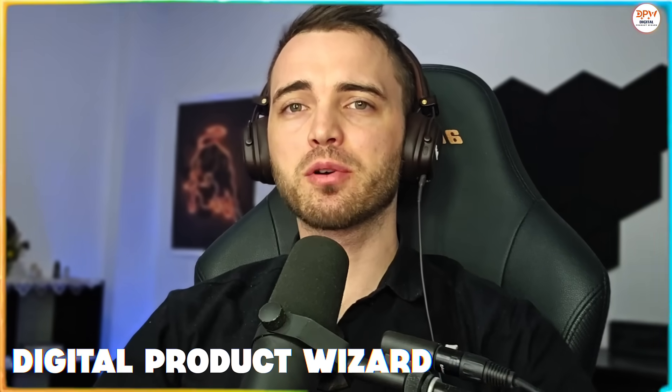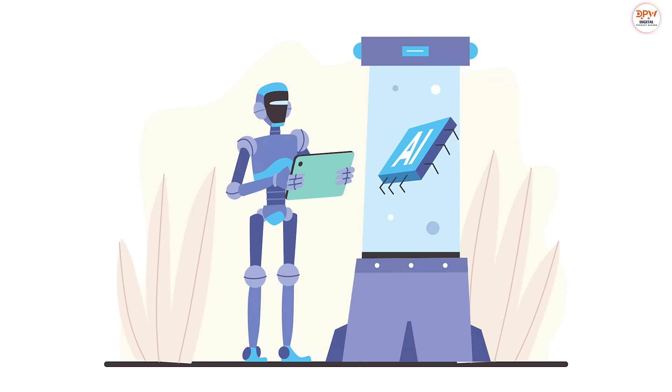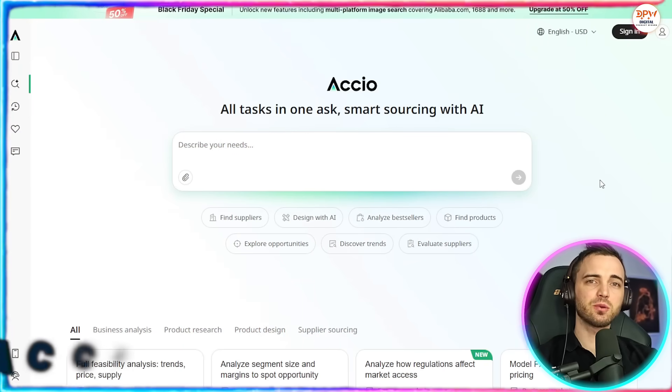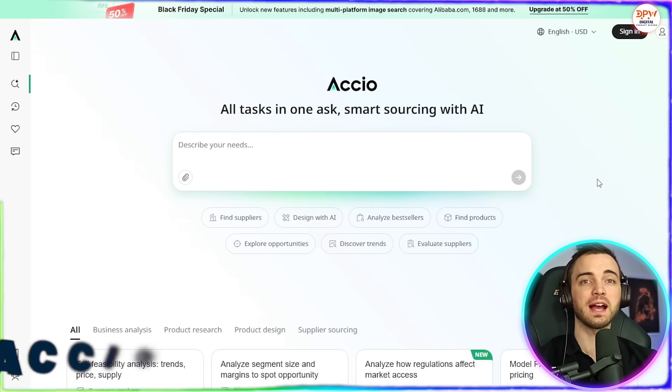This AI does your entire product sourcing all in one chat. Whether it's discovering trends, designing products, or even contacting suppliers, Axio does it all. Let's dive into this Alibaba sourcing system that uses AI to get you exactly where you want to be. This is Axio, a sourcing assistant powered by artificial intelligence that helps streamline your workflow on Alibaba.